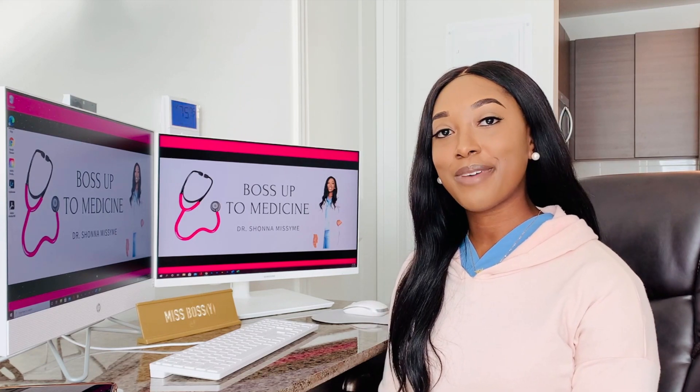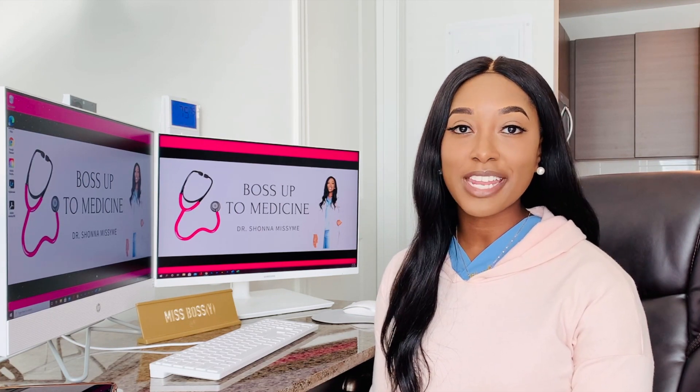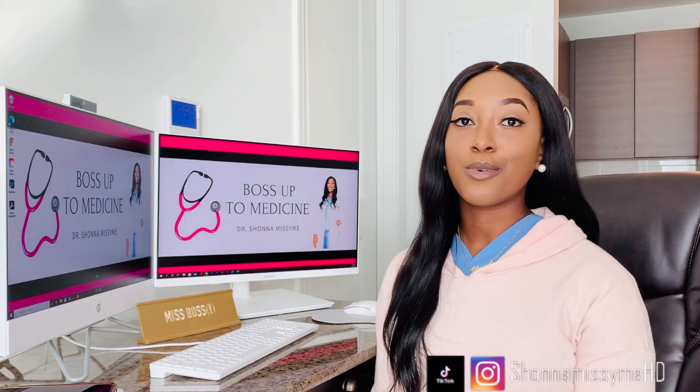Hey everybody, I'm Shawna and welcome back to my channel Shawna Missy Me HD, where I strive to inform, encourage, and motivate you to reach your educational goals and help you gain admission into undergrad and graduate health-related programs. And today we are talking about the best courses to take in college that will help you the most for medical school.